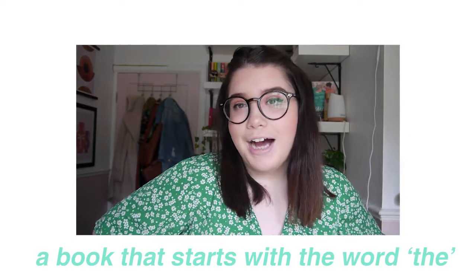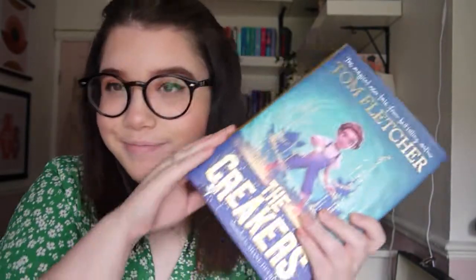The next challenge is to read a book that starts with the word 'the.' I have quite a lot for this so I'm not going to go into detail for each book. The first book is The Creakers by Tom Fletcher. I feel like it's an actual children's book, which is good because I'll be able to get through it quite quickly. I got it because Tom wrote it and I love Tom and I'm going to support whatever he does. This book is about these monsters that live under your bed, which sounds very exciting — so chances are I will probably read this.